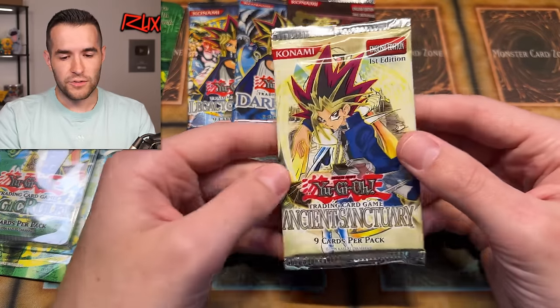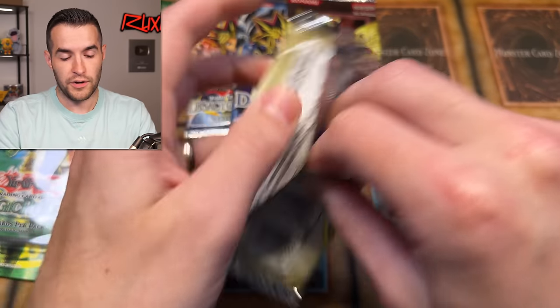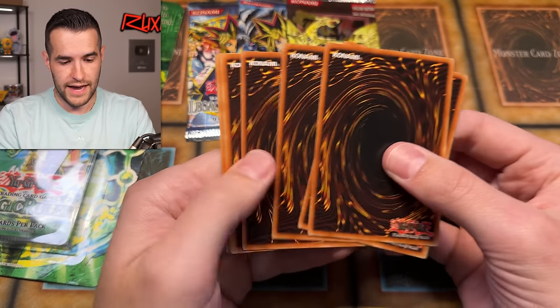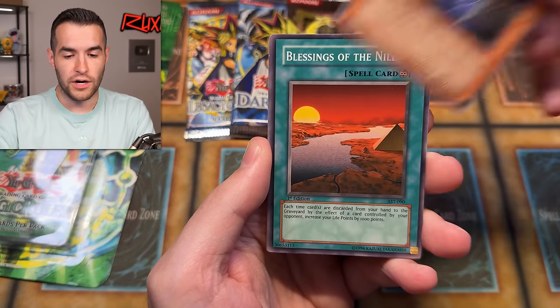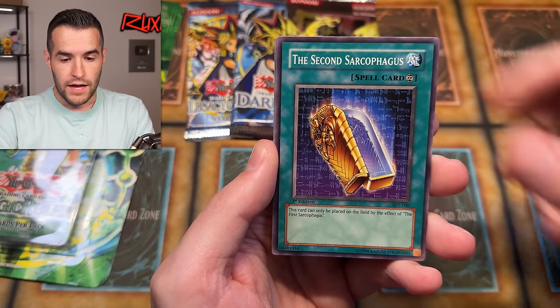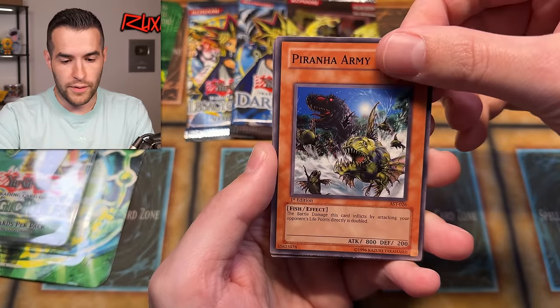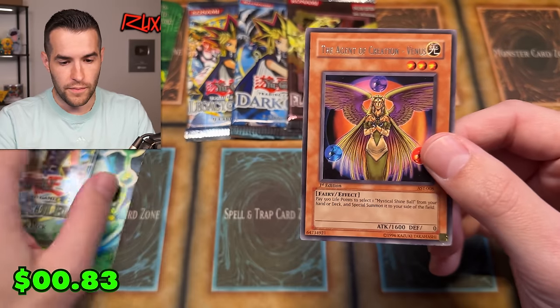First Edition Ancient Sanctuary — it's only the Secret Rare for this set so it's not as important, but any foil would be great. It'd be great to pull Zaborg, Dark Magic Attack, or Enemy Controller. We have Desert Sunlight, Spirit Caller, Blessings of the Nile, Legendary Jiu-Jitsu Master, Second Sarcophagus, Three Ambulacuda, Earthquake, Piranha Army, and Ancient of Creation Venus. Pretty good card, but not the best.